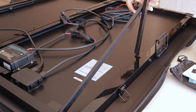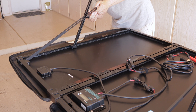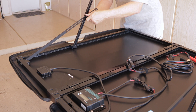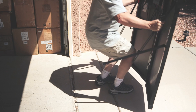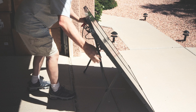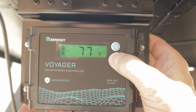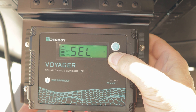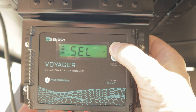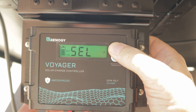The setup of the 200-watt solar suitcase by Renogy is really simple. Unfold it, lift up the legs and adjust them to the height that you want, then carry it out to wherever you need to set it up in the sun. You've got a 10-foot cord that will connect to the battery. The Renogy Voyager 20-amp solar charge controller has a backlit screen and is capable of charging four different battery types: sealed, gel, lithium, and flooded batteries.